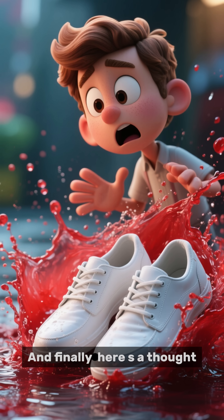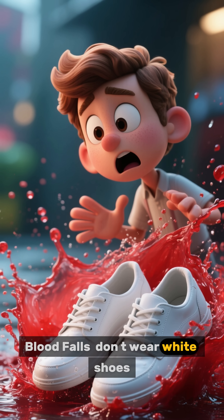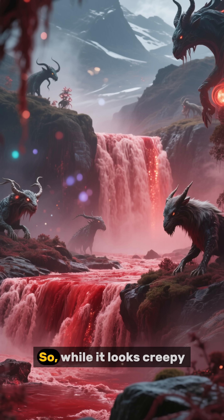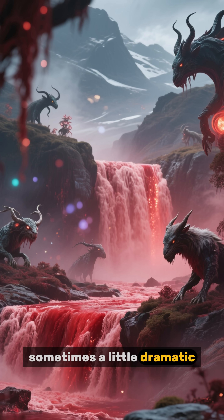And finally, here's a thought. If you ever get a chance to see Blood Falls, don't wear white shoes. Trust me, that red stain isn't coming out in the wash. So, while it looks creepy, Blood Falls is just another reminder that nature loves being weird, and sometimes a little dramatic.